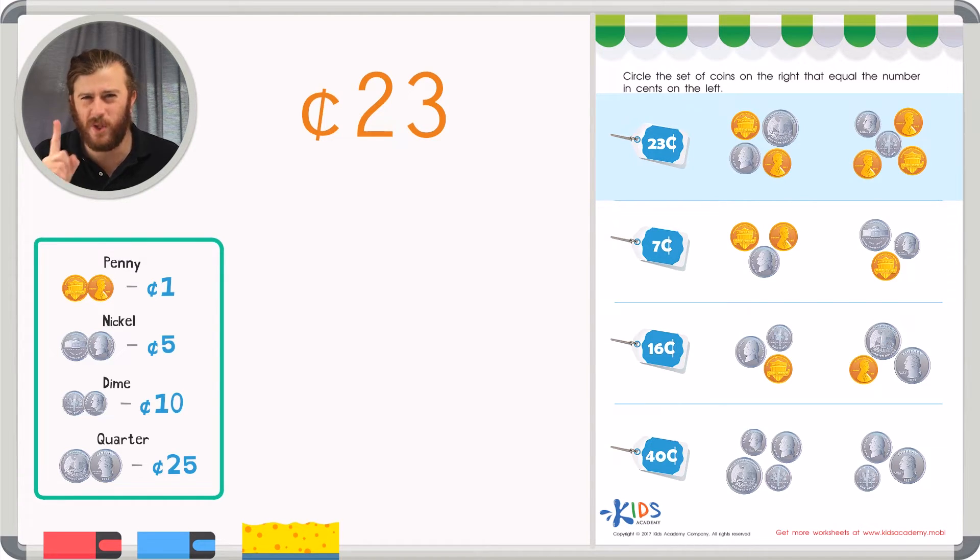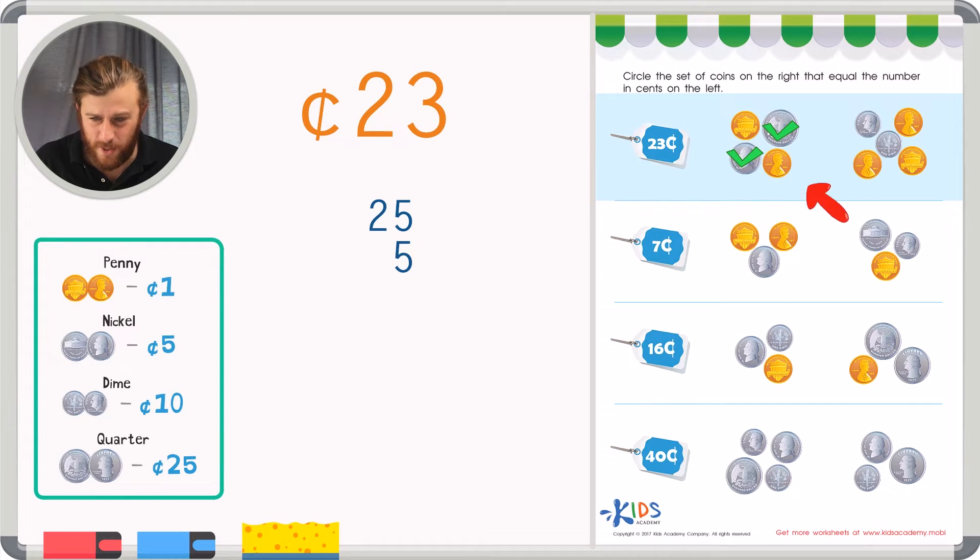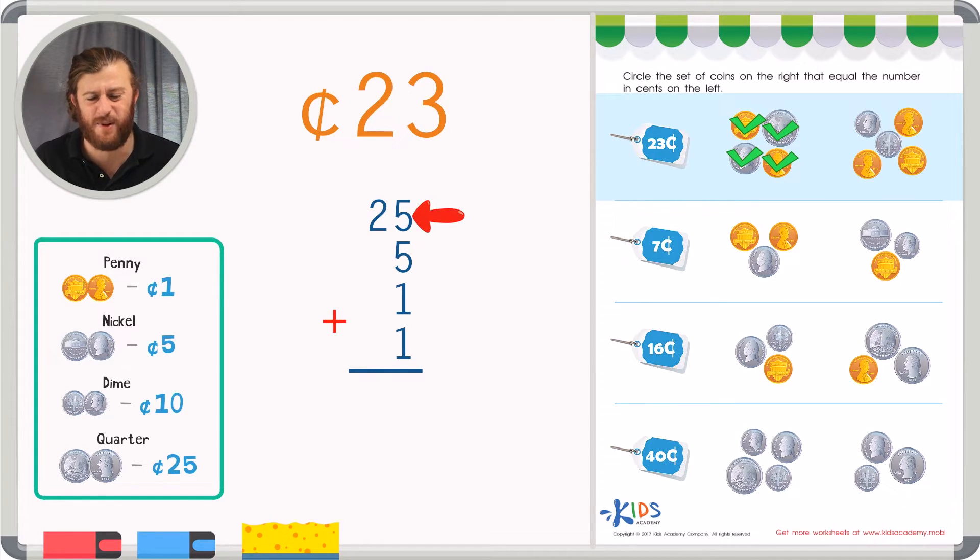Let's count the first coins — I always want to start with the biggest coin. In my first problem, I see a quarter. I know a quarter is worth twenty-five cents, so I'm already thinking this isn't the right answer. But let's count up all the coins just to make sure. I have a quarter, a nickel worth five cents, and two pennies. If I add five plus five, that's ten, plus two more is twelve. I write a two in the ones place, carry the ten, and add two plus one to get thirty-two cents. That's not correct.